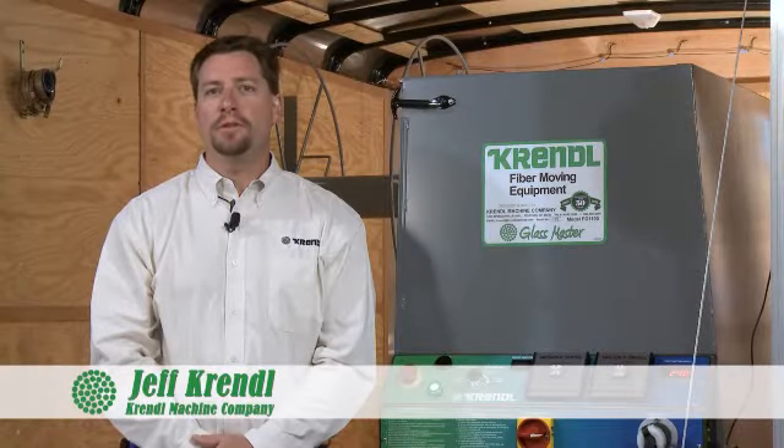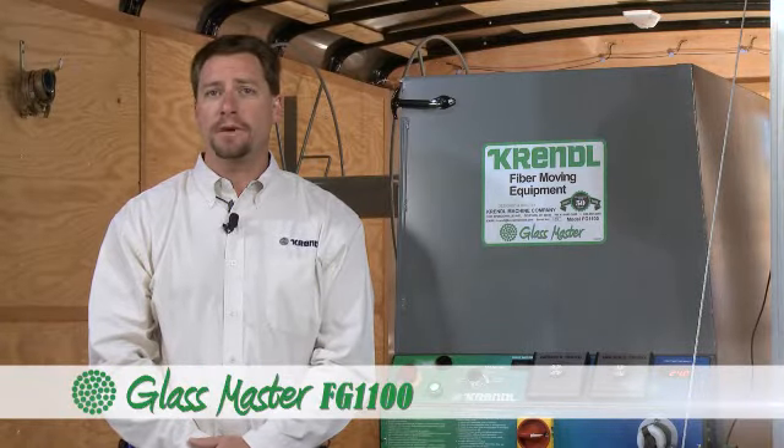Hello, my name is Jeff Krennel with the Krennel Machine Company. I'd like to introduce to you the GlassMaster FG1100 series fiberglass blowing machine.